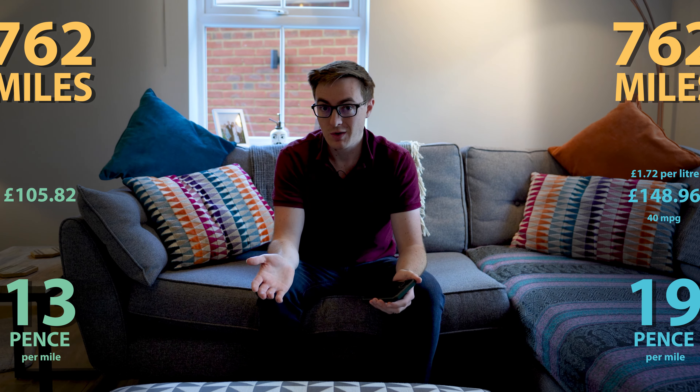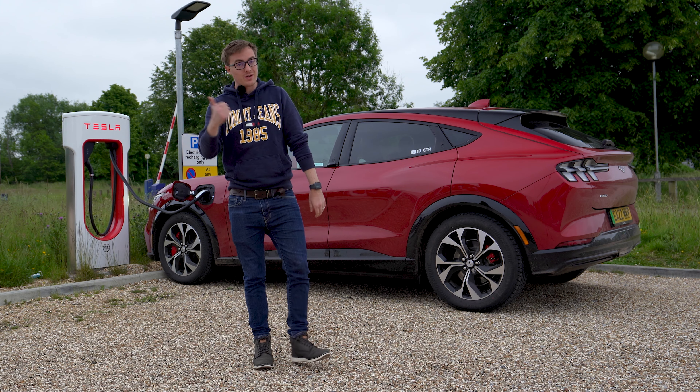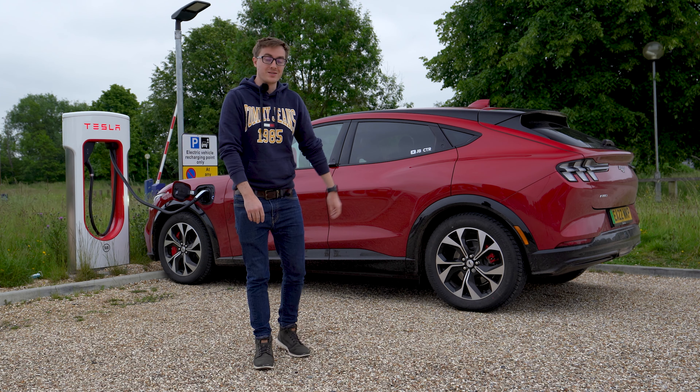So if you purchase a Mustang Mach-E, you can expect your running costs to be significantly cheaper than petrol or diesel cars. And there we have it — a week with the electric Mustang Mach-E. I must admit I am much more sold on electric vehicles than I was previously. I hope you guys find this useful — if you did, give it a thumbs up, and if you want to see more of me, cars, and that kind of stuff, feel free to subscribe. I'll catch you in the next one.